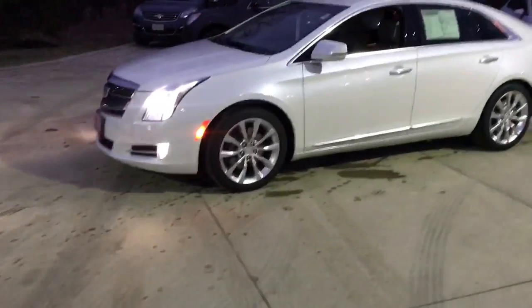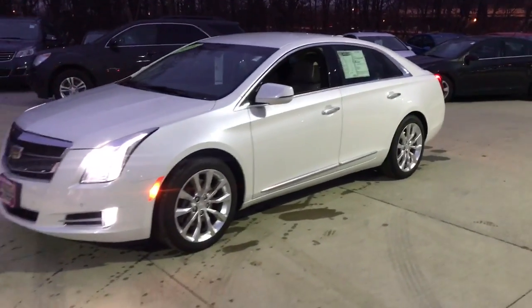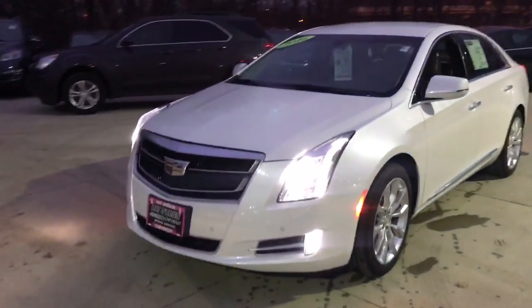Hi Joanna, this is Jeff from Paddlebriant Chevrolet. I just wanted to show you a walkaround video on the XTS like I promised. It's actually a really pretty car. It is in the iconic Cadillac Pearl — really pretty color.